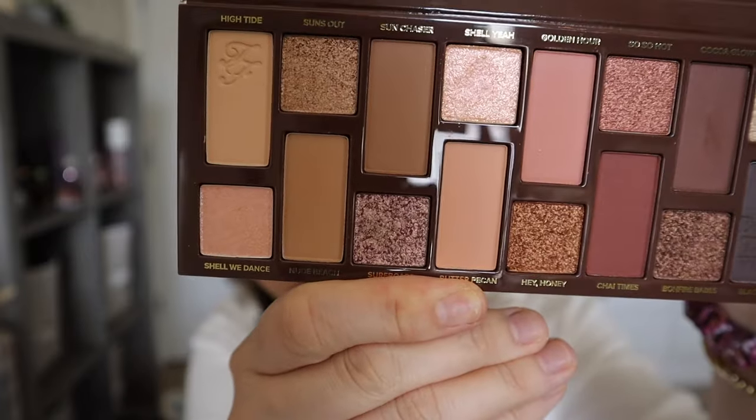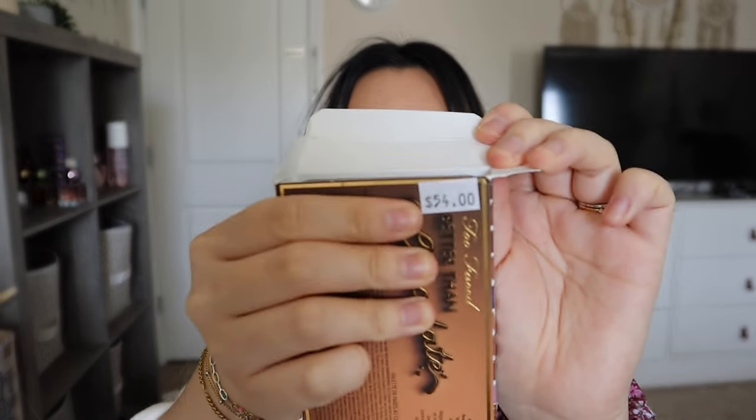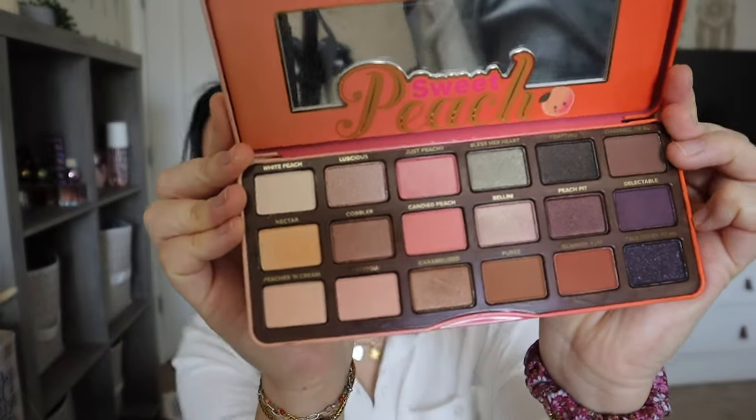The main reason I went was to find the Too Faced eyeshadow palettes — $10 each is crazy since some are still full price at $30+ on Ulta and Sephora. I got the Born This Way Sunset Striptease palette — me and my mom both got one each. I also got the Better Than Chocolate palette, which retails for $54 — the original price sticker is still on it! And I got the Sweet Peach palette. I'm glad I never bought these at TJ Maxx for $25 each.